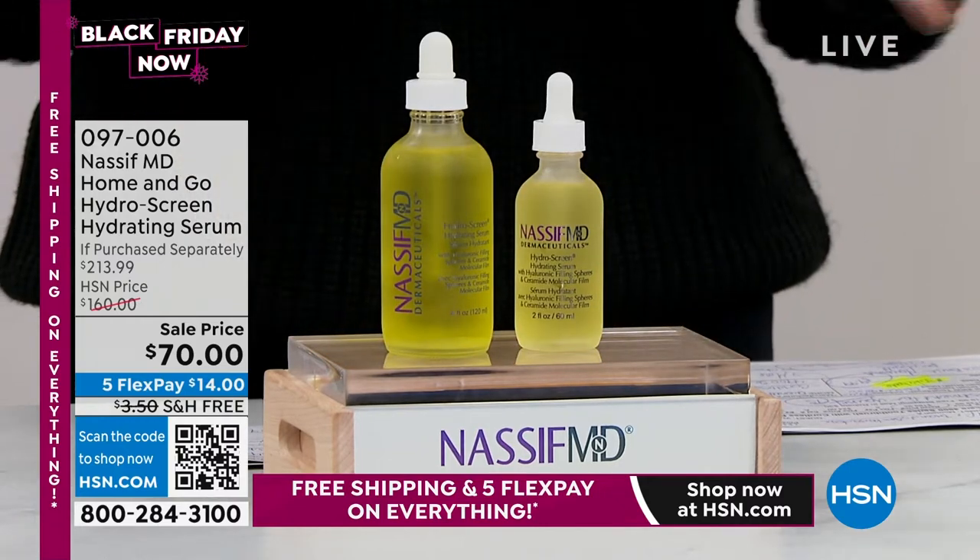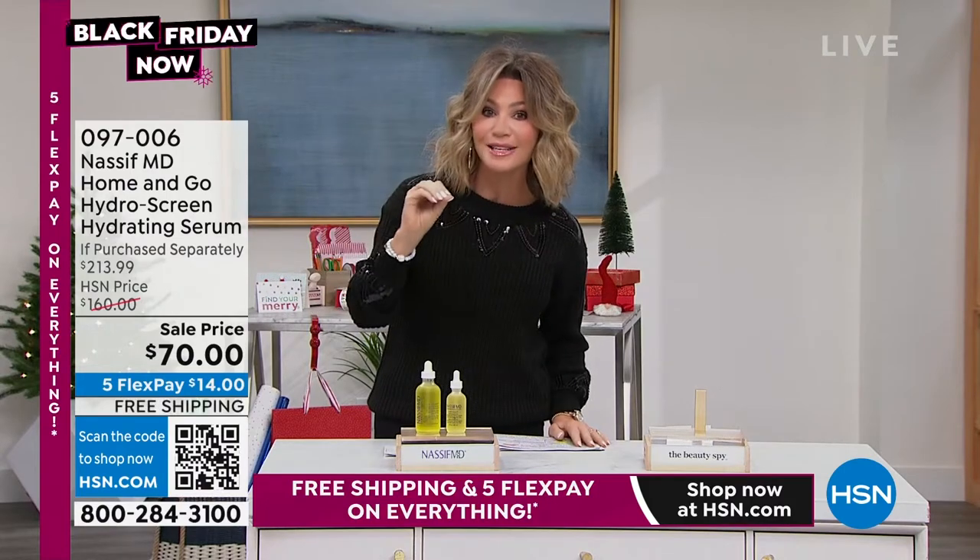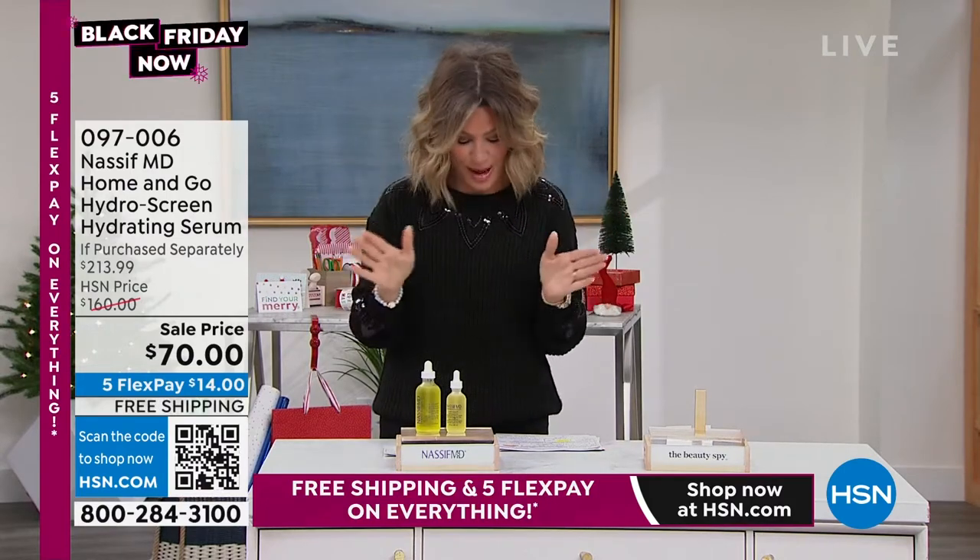You're getting both of these — his number one best-selling product, with three different types of hyaluronic acid in three molecular sizes, so it goes in and plumps and plumps. It's amazing.